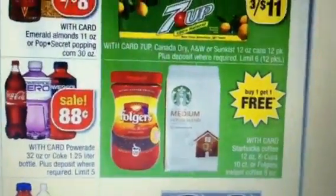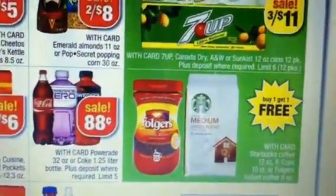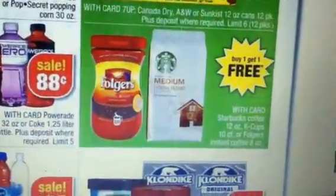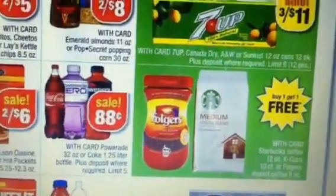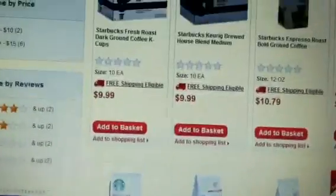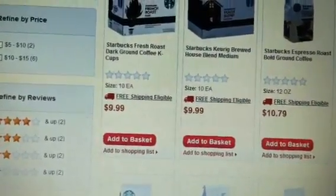I just want to make another quick video about something I came across. Starting Sunday the 12th, CVS is going to have a deal on coffee. In this particular case it's the Starbucks K-Cups, and they're buy one get one free. According to their site, the K-Cups are $9.99, so again they're going to be buy one get one free.